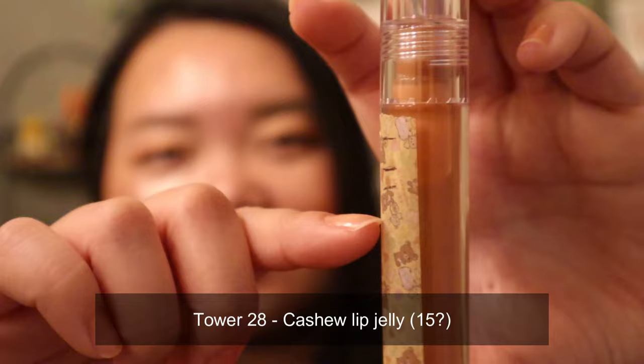My next lip gloss is from Tower 28 in the shade Cashew. I'm pretty sure my counting on this is wrong, but this is the progress on it — I think I used it closer to five times this month. To be honest, I forgot about it on some occasions. I'm just glad I didn't leave it at work because this is my work lip gloss. I may slow down my use on this to finish the other lip gloss first, because as soon as it hits April I think I'm just going to stop wearing the other one, so I want to try and finish it before then.